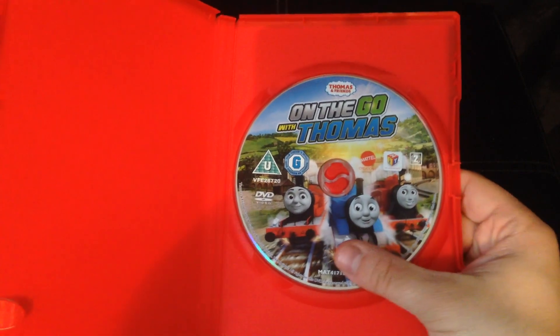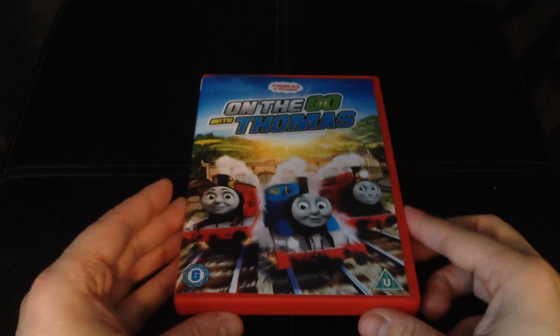This has already been unsealed, so we'll just open it up — and all there is inside is the disc, nothing particularly special. So that is 'On the Go with Thomas.'